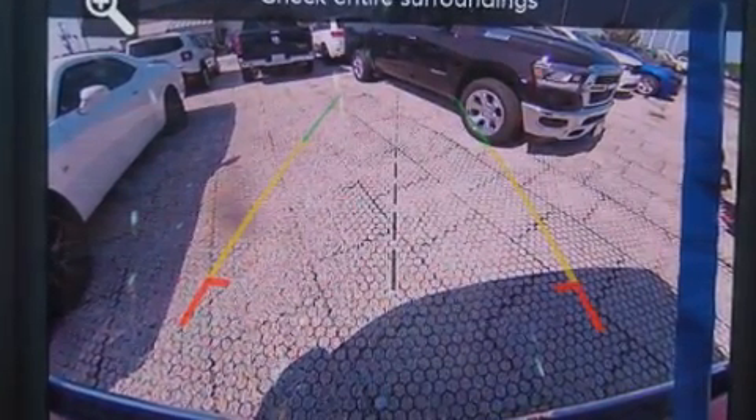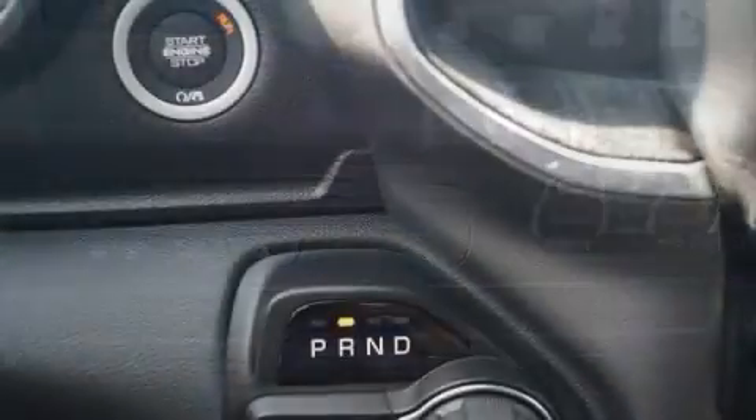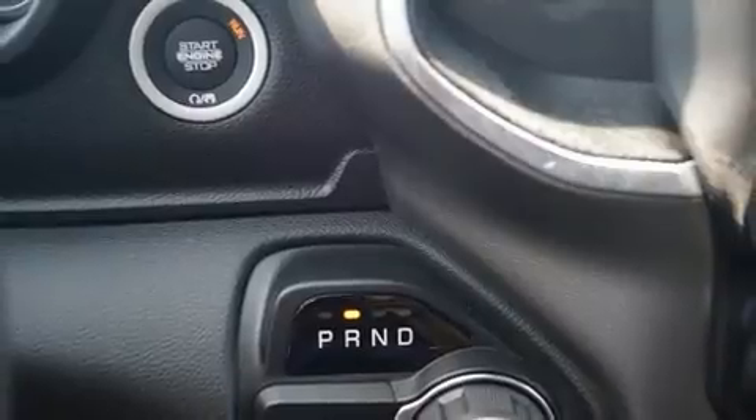Top features include remote keyless entry, variably intermittent wipers, adjustable headrests in all seating positions, a leather steering wheel, heated seats, turn signal indicator mirrors, a trailer hitch, and power windows.